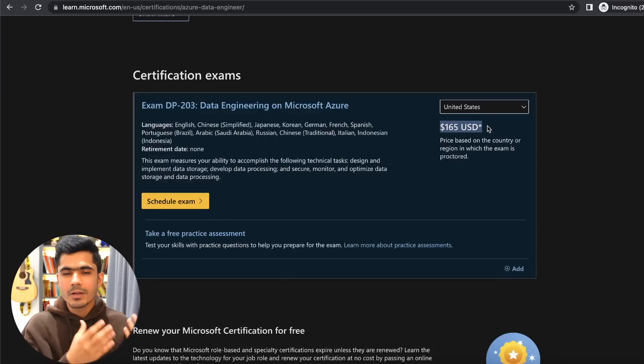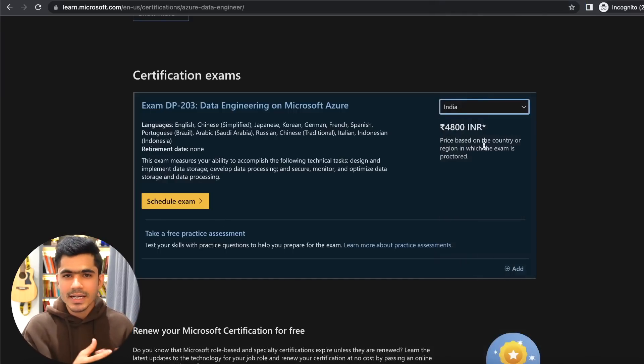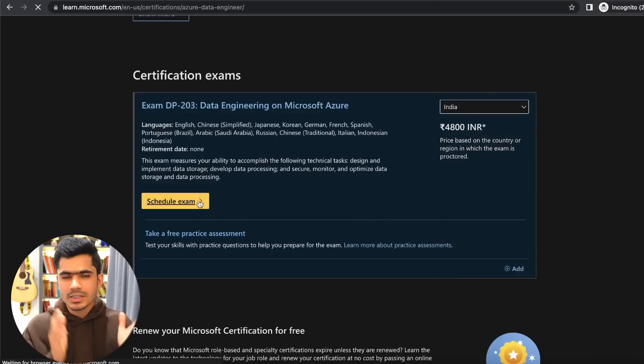The cost of this exam depends on the country you live in. In the US it's around $165 USD; in India it's around 4,800 rupees plus taxes. You can go to the certification website to check the cost for your country. To appear for the exam, you have two options: go to a test center or give the exam from home. Choose whichever you're comfortable with, fill the form, pay, and schedule the exam.